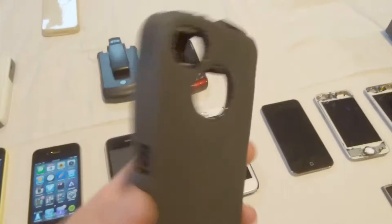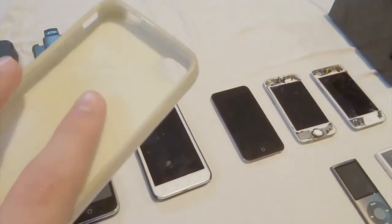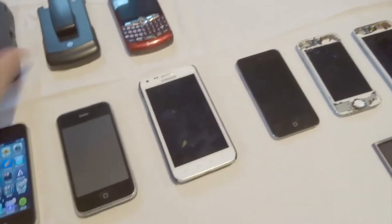I have an OtterBox and a glitter case for it, which I both got for my sister since her old phone was a 4S.